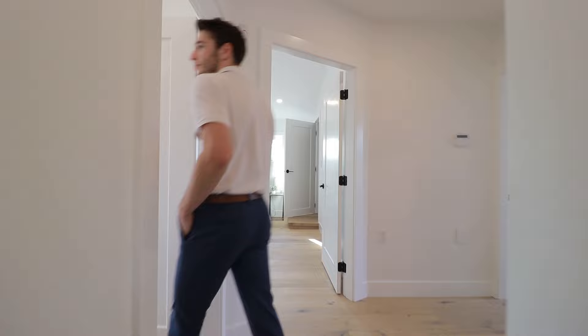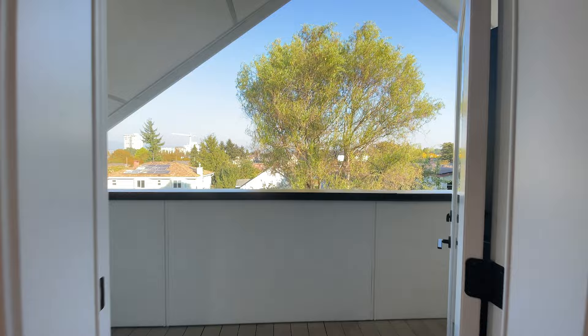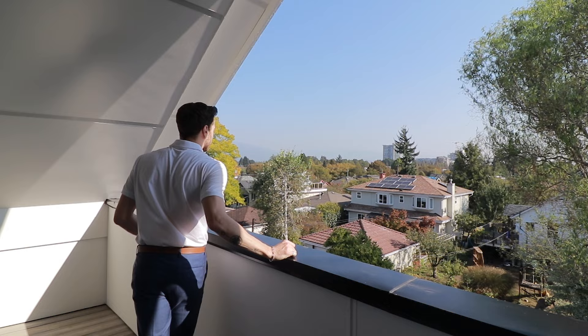First bedroom here — we've got space for a queen bed, and off of it is the balcony. There's actually a balcony off every single room in this home, and back here, down to the left, you can see your backyard.